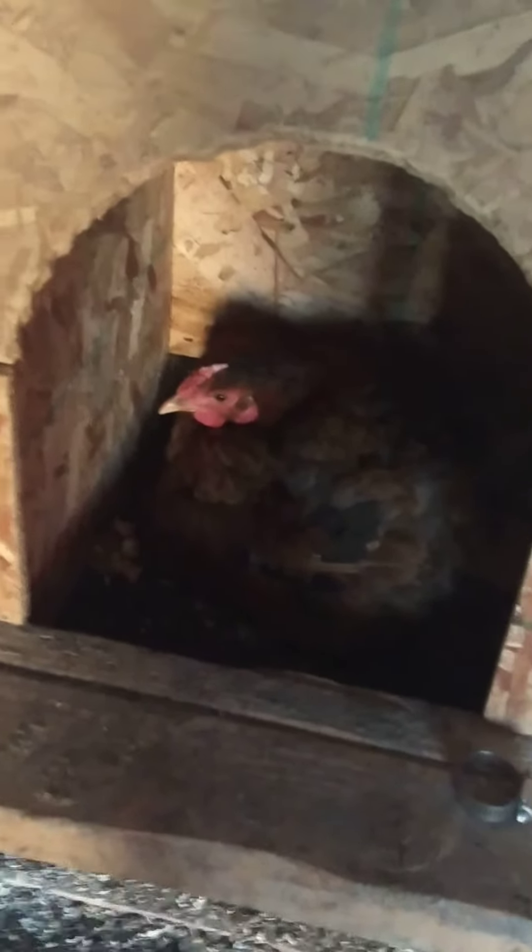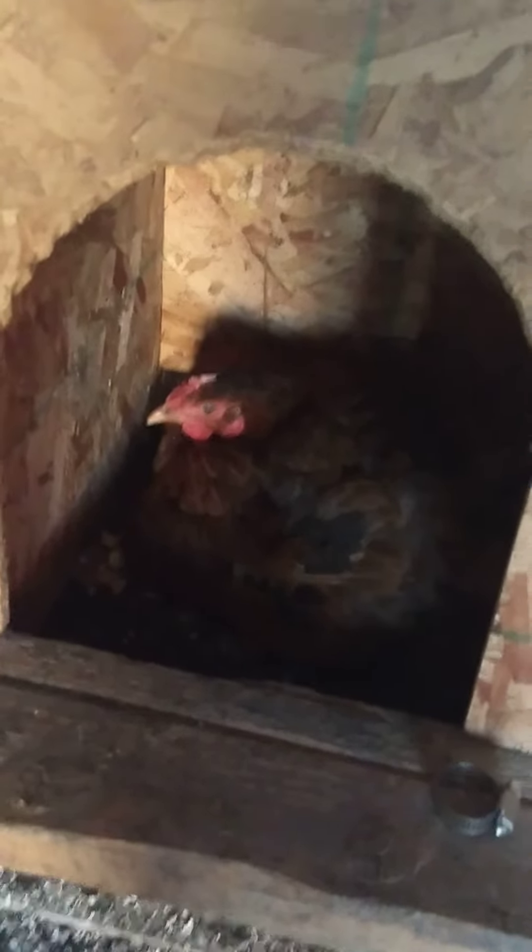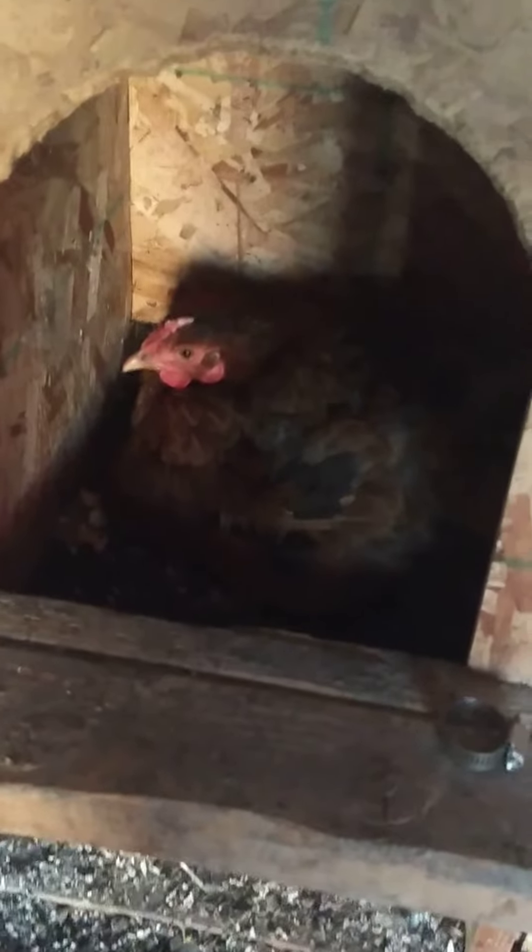With our incubator, usually we have like 60 eggs in there and 50 of them will hatch. So it's a much better way of hatching them because you get so many more chicks and the hatch rate is so much higher.